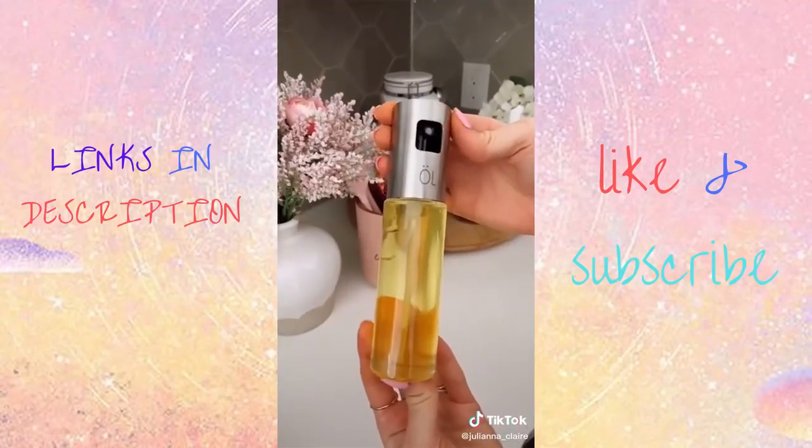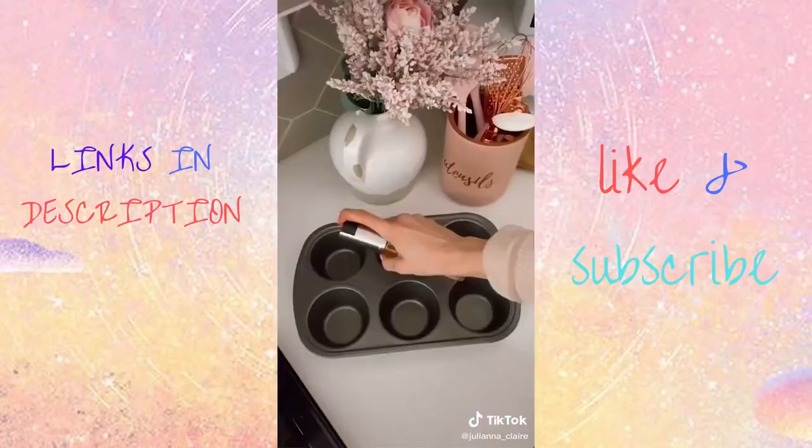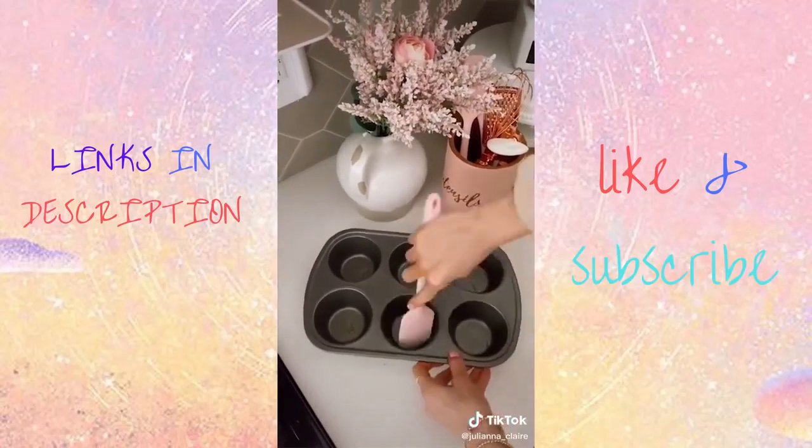This oil mister ensures you control your oil when you're cooking, baking, or grilling. You can put any type of oil in this device. Link in bio to shop all products you see in today's video.